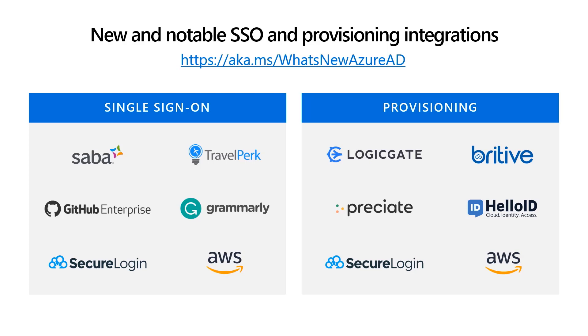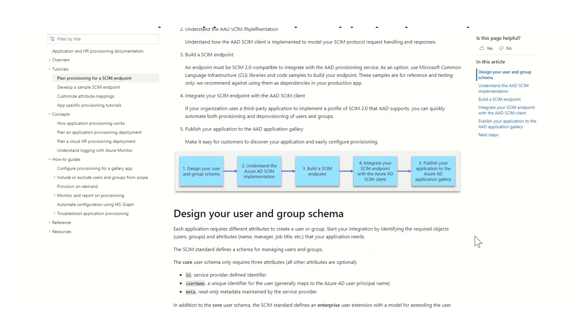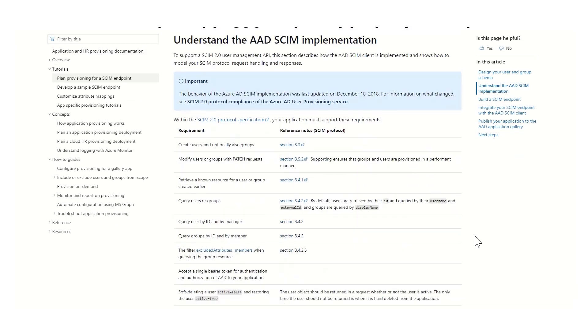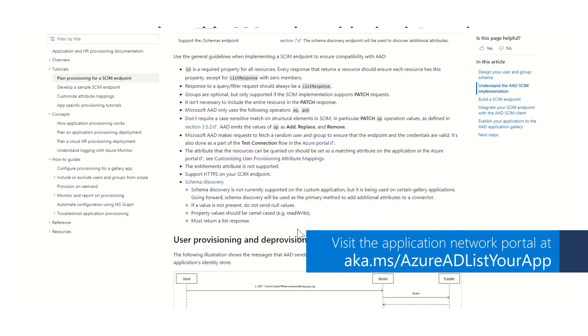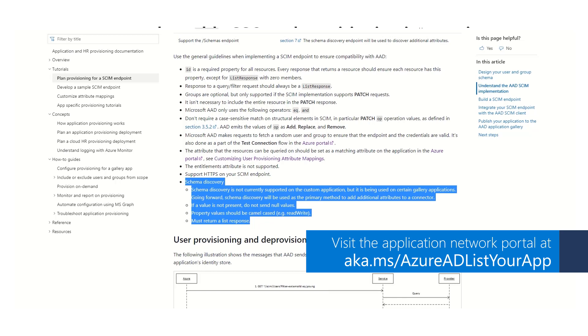AWS Single Sign-On and Secure Login also now support provisioning, along with Logigate, Brightive, Appreciate, and HelloID. We're excited to announce for ISVs that the Azure AD SCIM client now supports Schema Discovery. With Schema Discovery, customers can take advantage of new attributes as soon as you make them available in your SCIM endpoint. To enable Schema Discovery on the provisioning connector for your app in Azure AD, please make an onboarding request using the application network portal.